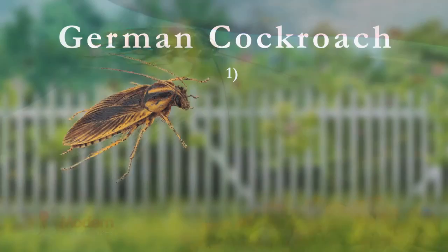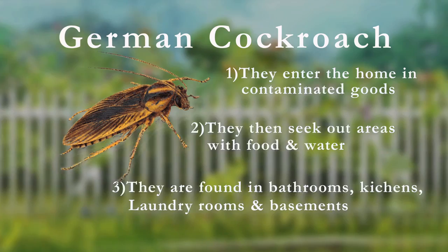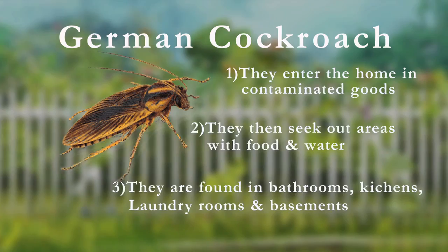Although most cockroaches are found outside, they can cause much more damage when they find their way into your home. They are typically brought into the house in contaminated goods. Once inside, they move quickly to areas with food and water. They are often found in bathrooms, kitchens, laundry rooms, and basements.